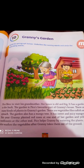Pico likes to visit his grandmother. Her house is old and big. It has a garden in the back. The garden is Pico's favorite part of Granny's house.